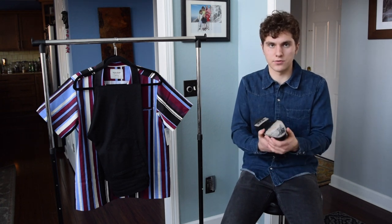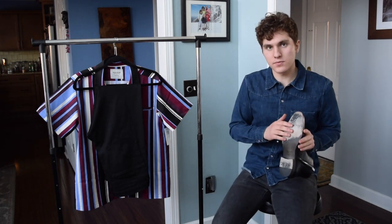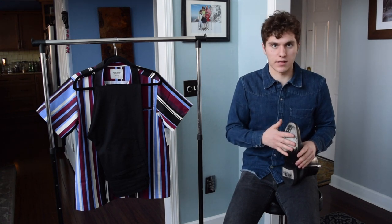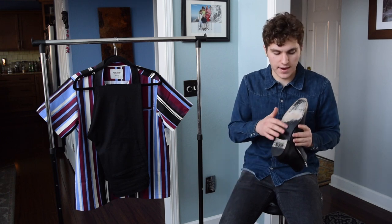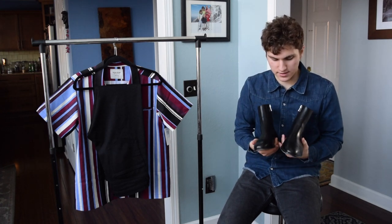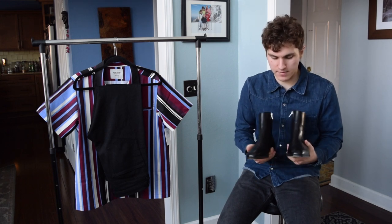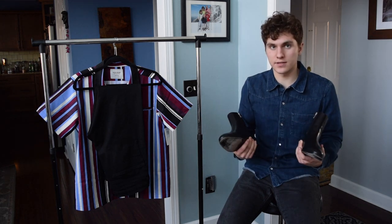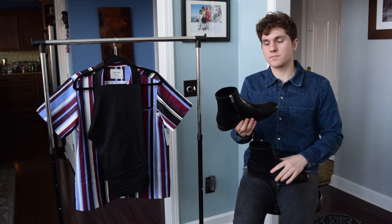Now that I've worn them a little bit, I can totally tell they are leather sole. Also, if anyone hasn't owned a leather sole shoe before — this kind of wear is just what happens, it's pretty inevitable. Some people like to go to the cobbler and get rubber pads put on the bottom to protect the leather sole, but I didn't feel that was necessary with these. Overall, I'm really happy to have these — it's a very slick looking shoe. Although these aren't the highest quality boots, I would say they are pretty high quality for the price.